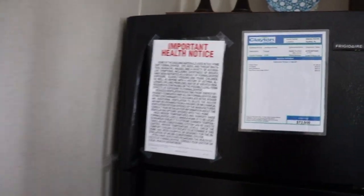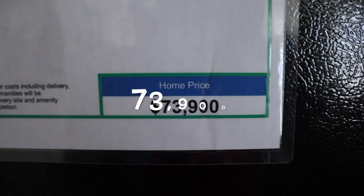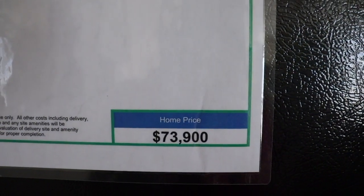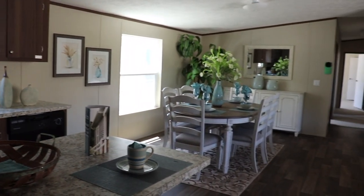Really beautiful. So this is a five-bedroom, three-bath home. The name of this one at Clayton Homes is the Triumph, made by Southern Homes, and it's $73,900. Can't beat it. Thanks so much for watching the Mobile Home Diva.